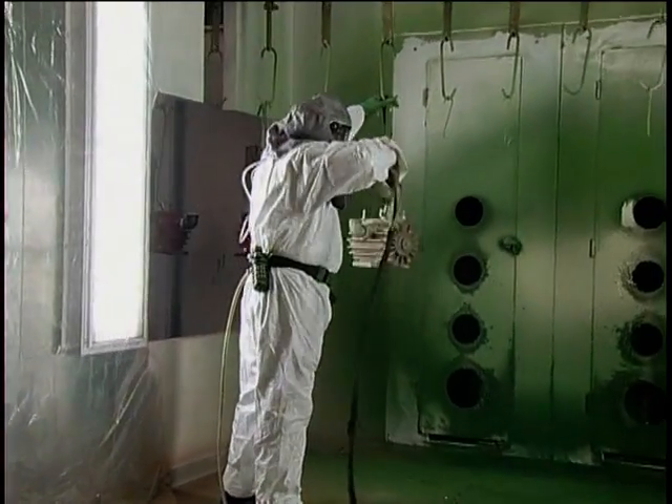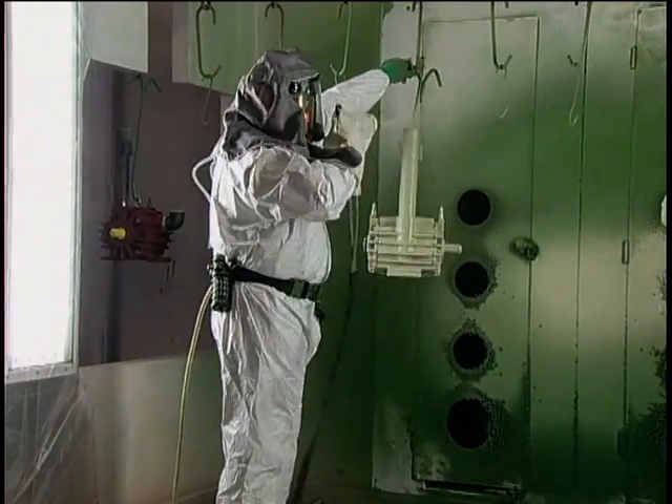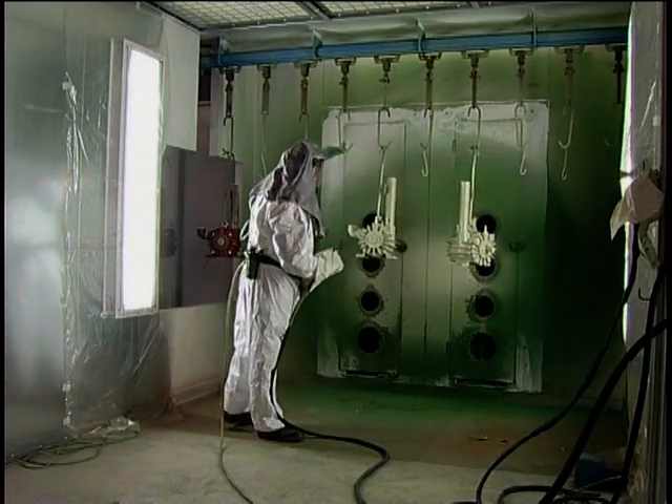Germany's TAE-A-Luft emission law specifies an emission limit of 3 mg per cubic meter of air, and because this limit is not exceeded, no special license is required to operate the equipment.